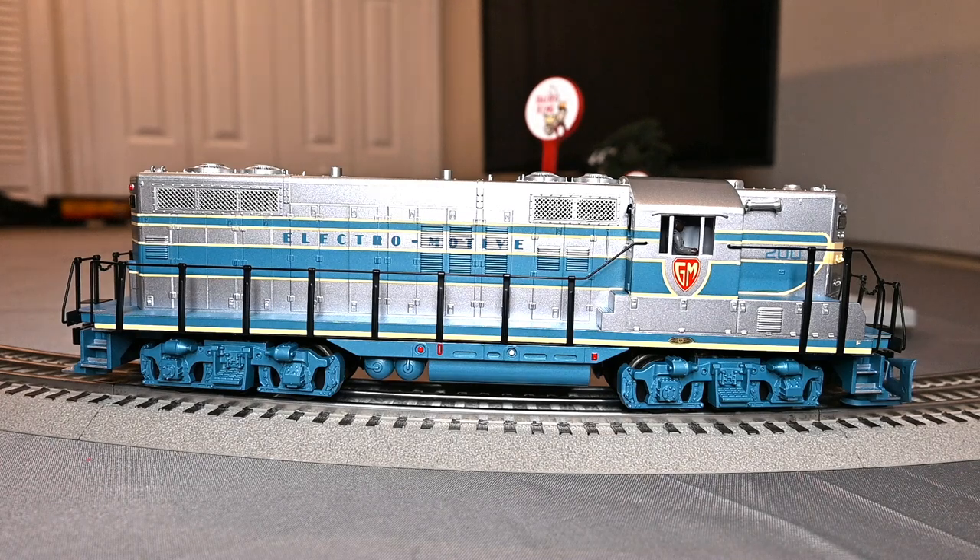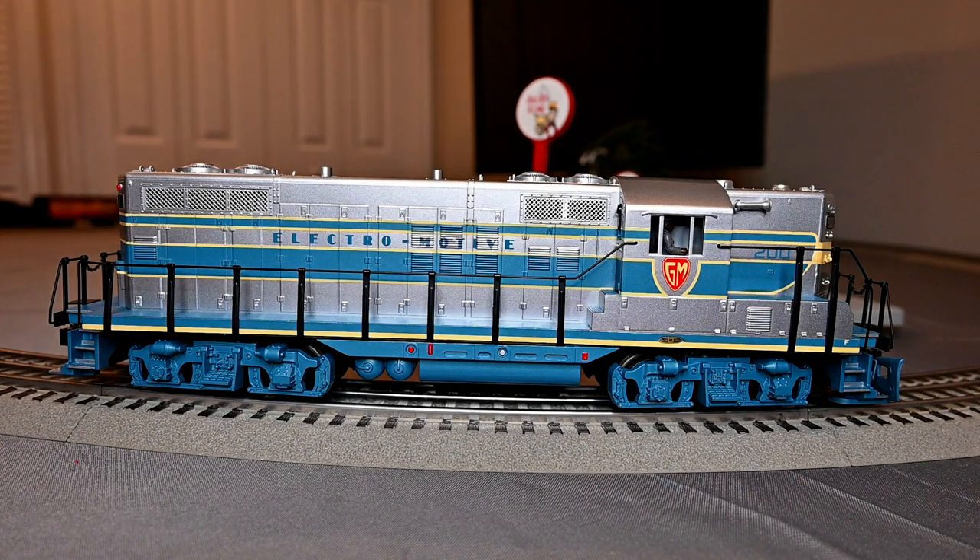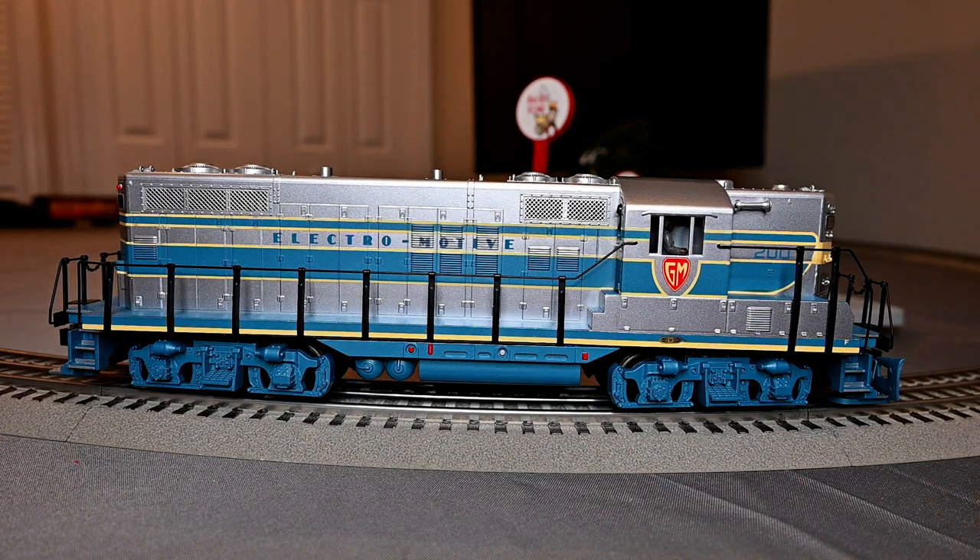It's a beautiful model. That's it for now. I want to thank you guys again for tuning in and watching my video. I hope to see you guys in the next one. This is JG's Trains signing off.